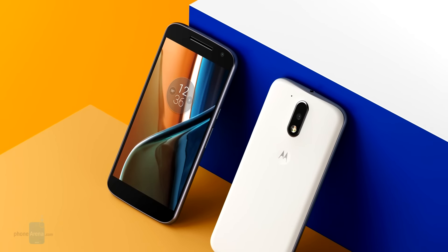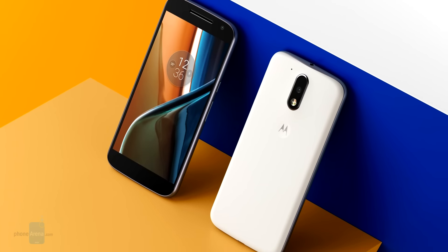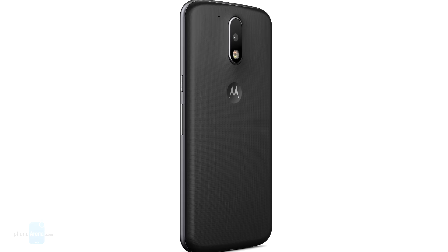There you go, guys — six things that could have made the Moto G4 an incredible deal. For more interesting content, check out PhoneArena.com and subscribe to our YouTube channel. This is LuisD. It was a pleasure presenting to you. Take care.